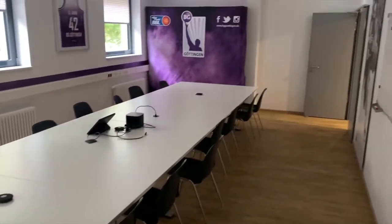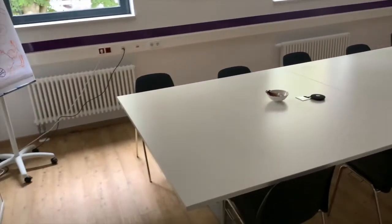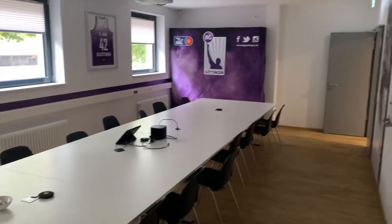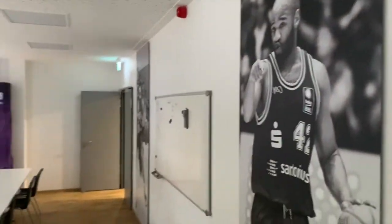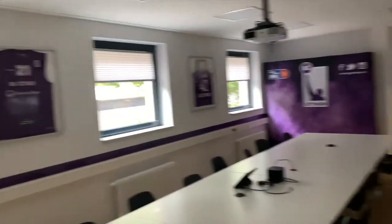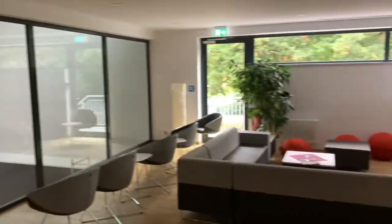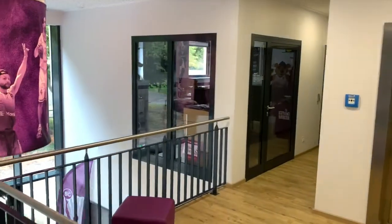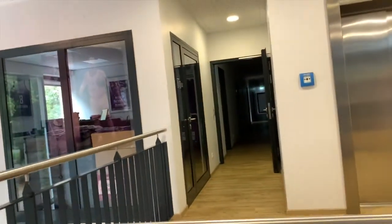This is also like a little office area — we sit down, eat sometimes, just chill. Pretty nice. Some old players that played here up on the wall. Very nice lounge, very nice. Over there is the team store — buy jerseys, shirts, and whatnot. And down there is the coach's office, the GM's office, and everybody else important to the organization.